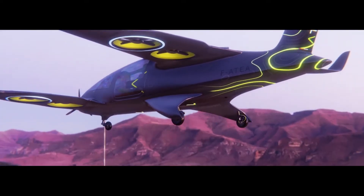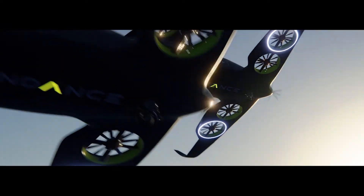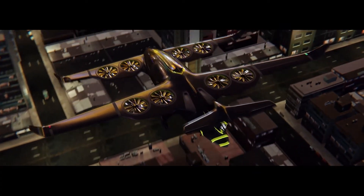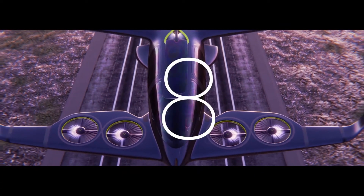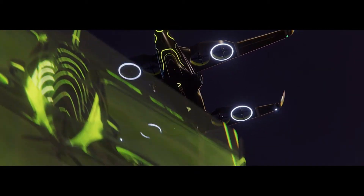Its striking design features eight ducted rotors integrated into fixed wings for vertical takeoff and landing, while ensuring smooth, efficient forward flight. Emissions are slashed, noise is dramatically reduced, and it needs no runway — just a helipad. With space for five passengers, ATEA targets urban and regional routes, medevac missions, and even tourism.